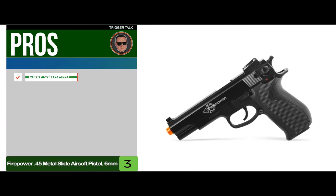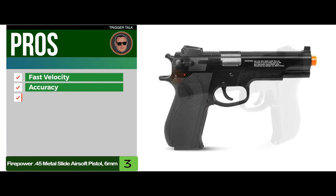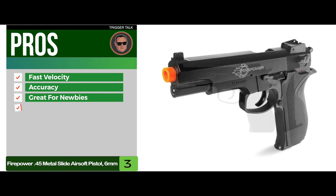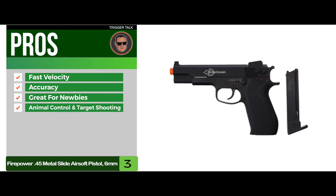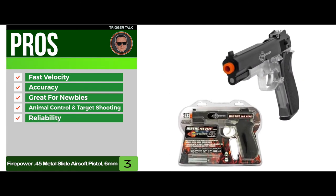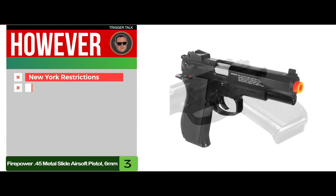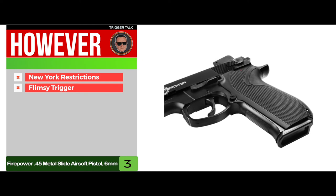Its pros are: it has fast velocity, it has excellent accuracy, it's great for newbie users, it's best used for animal control and target shooting, and it has excellent reliability with jamming issues being far and few between. However, it's restricted from shipment into the state of New York, and the trigger mechanism may be flimsy for some users.